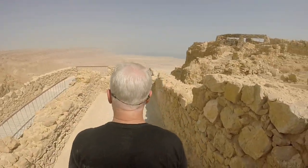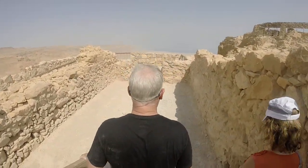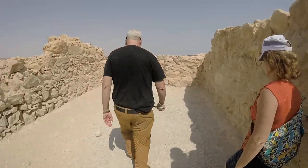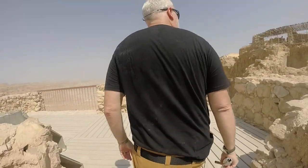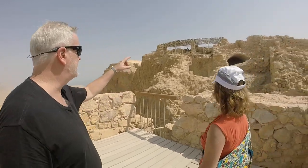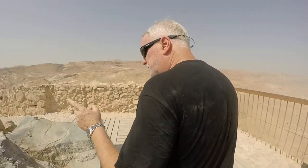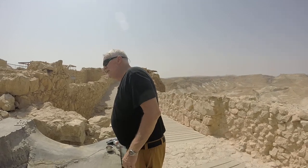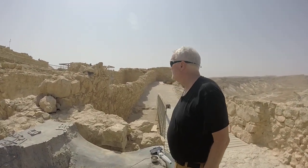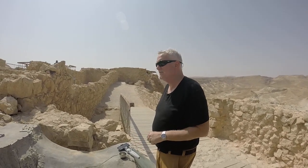Over here we get a really nice view of the western section — one of my favorite spots. Look at the recesses here in the arch over there. This whole area was honeycombed, and just because they were ancient didn't mean they were dummies. We've seen that, and again this is one of my favorite places on Masada.